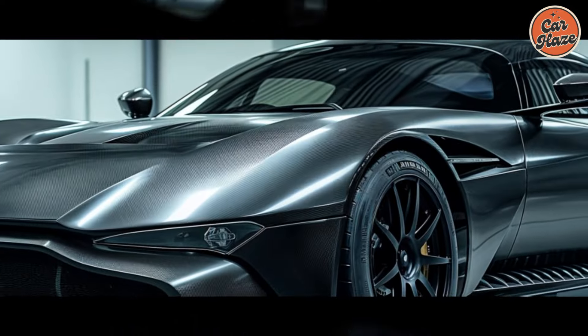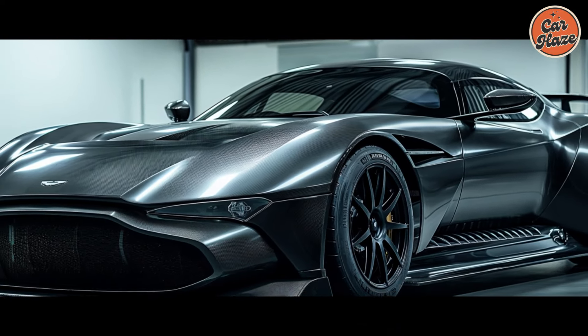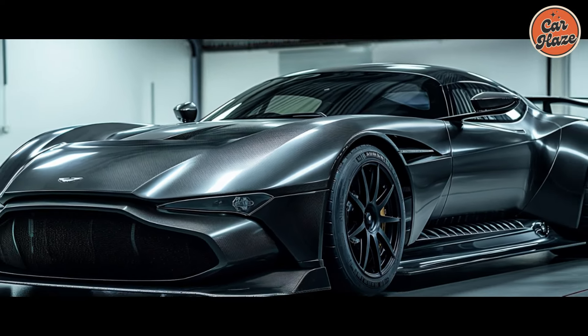A dream machine or speculative fantasy? The 2026 Aston Martin Vulcan is purely speculative at this point, but the potential return of this track monster has enthusiasts buzzing with excitement. Would you take the wheel? Let us know in the comments below what excites you most about the hypothetical 2026 Aston Martin Vulcan. Would this be your ultimate track car?